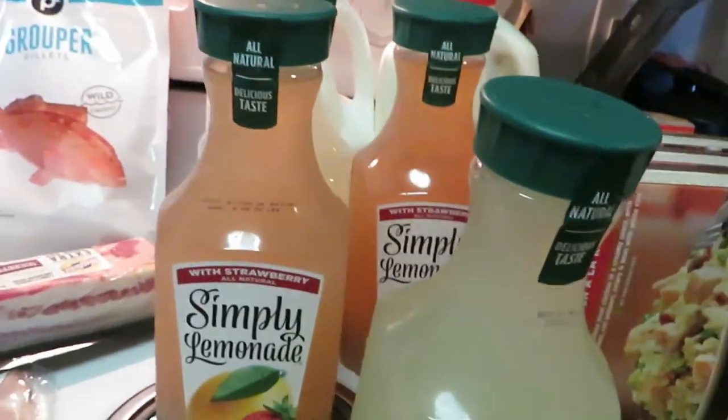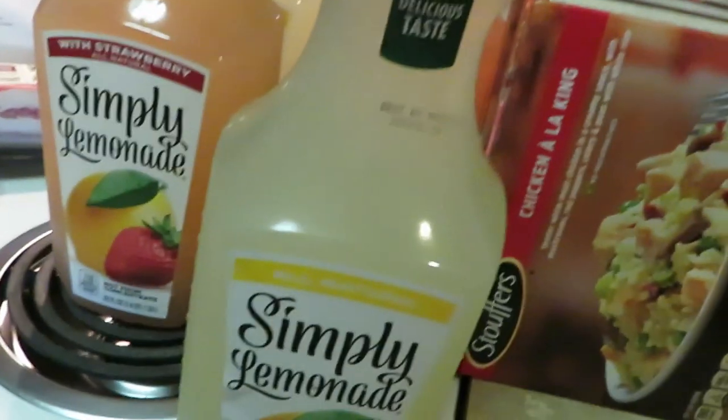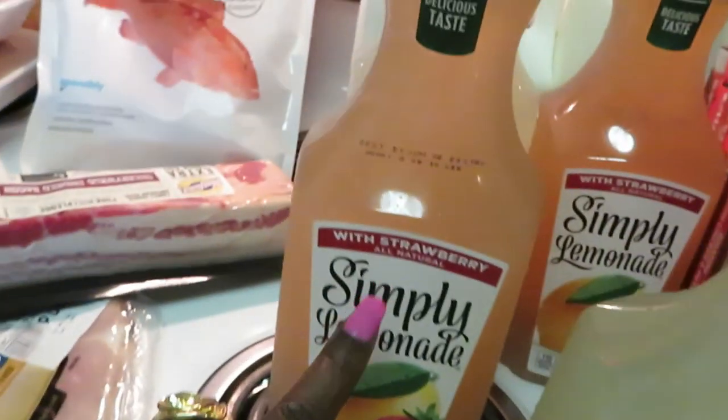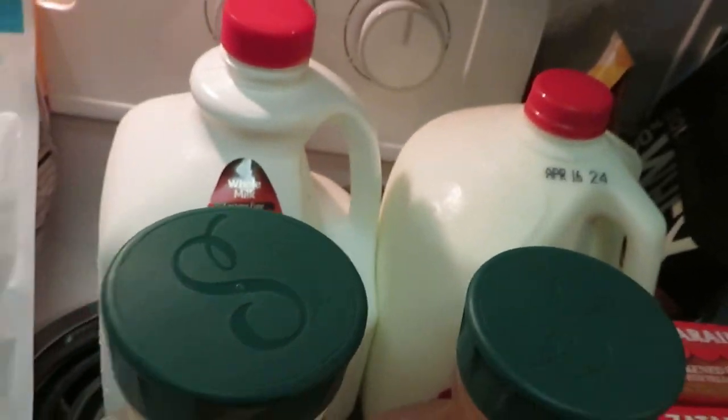The Simply Lemonades were two for six dollars. I grabbed two of the regular Lemonade and two of the Lemonade with Strawberry. And of course I grabbed the Lactaid and a regular gallon of milk as usual.